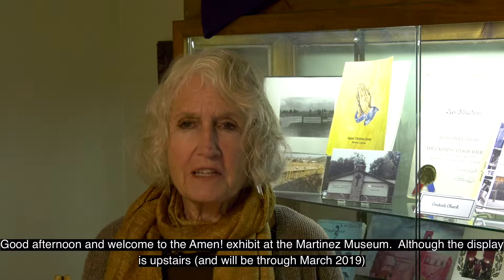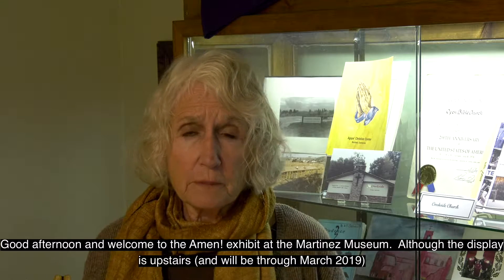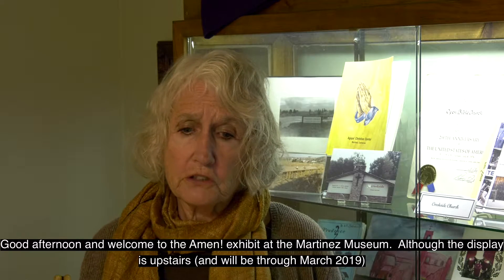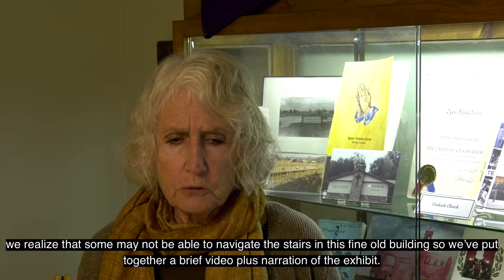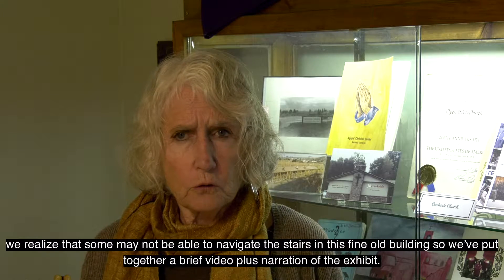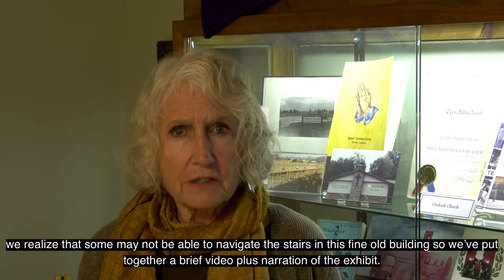Good afternoon and welcome to the Amen exhibit at the Martinez Museum. Although the display is upstairs and will be until March 2019, we realize that some may not be able to navigate the stairs in this fine old building, so we've put together a brief video plus narration of the exhibit.